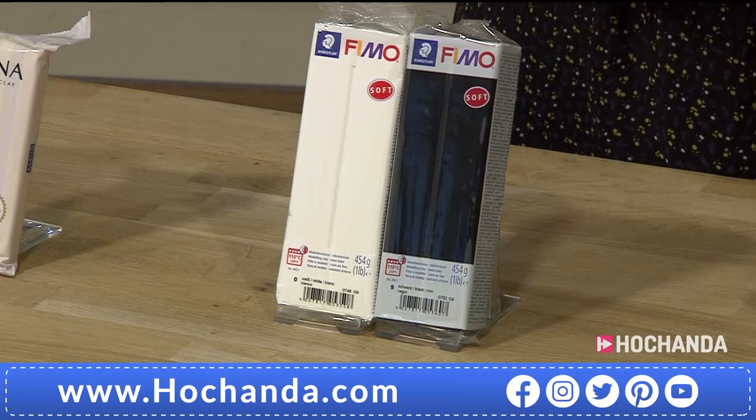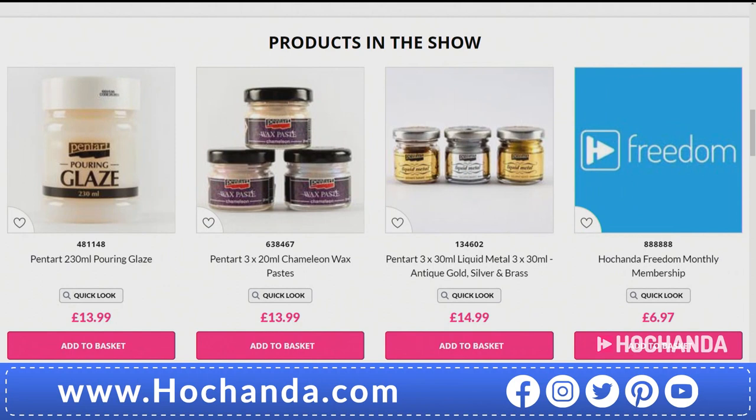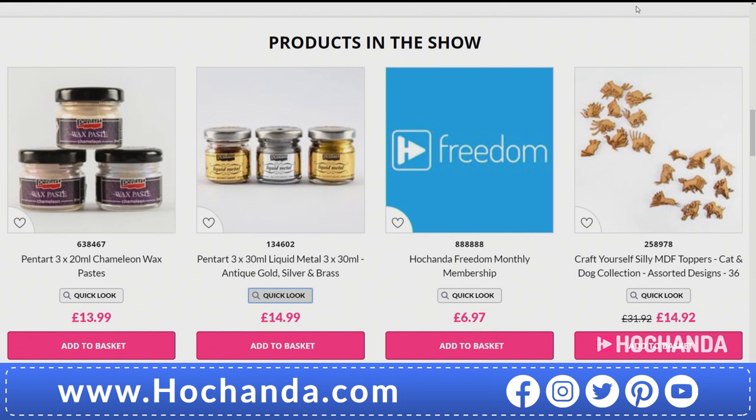On the website you'll find other mediums available as well - we've got paints, glazes, the galaxy flakes are in there, and the Pentart liquid metal is fabulous. Hopefully I'll get to show you that in a little while. These are fabulous and go a long way - these are new to me too but they are amazing. Now let's see what else I can show you in demonstration. The Fimo - this is what I'm using next.